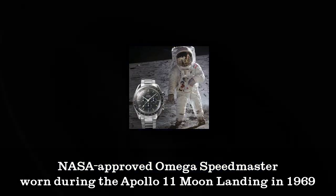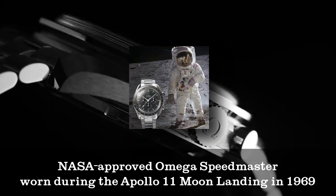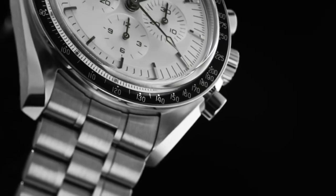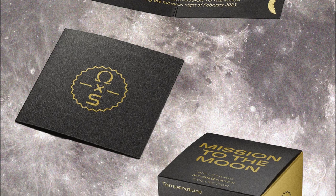Moon Swatch timepieces each duplicated the design of the original NASA-approved Omega Speedmaster, worn during the Apollo 11 moon landing in 1969, and each featured vibrant color schemes representing the Moon, Sun, and nine planets in our solar system.